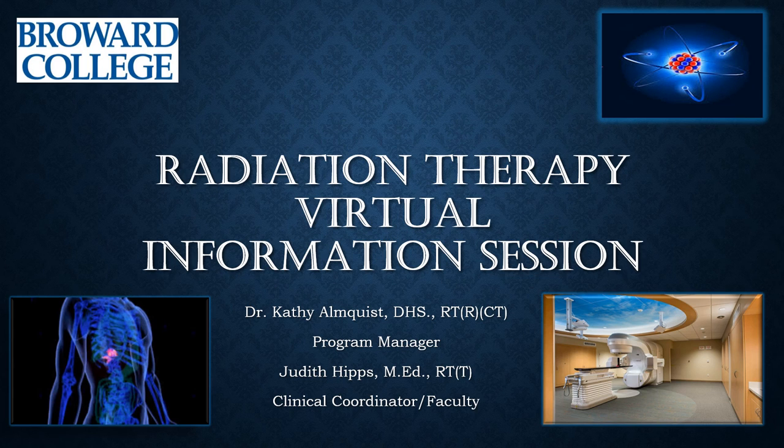Welcome to the Radiation Therapy Virtual Information Session. We hope this information session will provide students with the material to help make the right career choice.